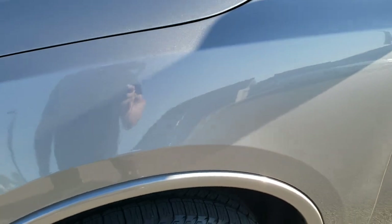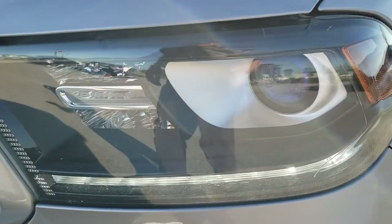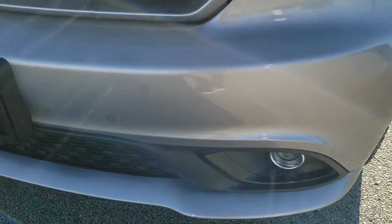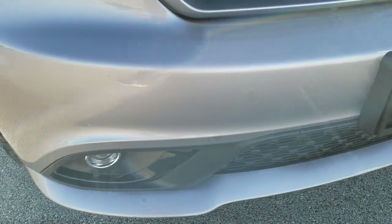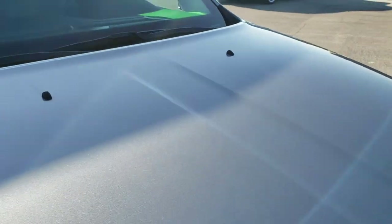Front fenders are in excellent shape — didn't see any major dents or dings. It has the projector lamp headlamps, the LED running lights, the projector lamp fog lamps, and the front bumper is in nice shape. I didn't see any major dents, dings, or cracks on it. Headlight lenses are nice and clear and the hood is in excellent condition as well.